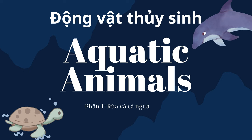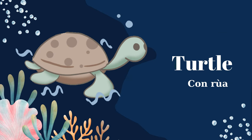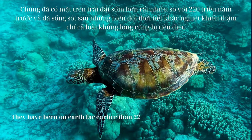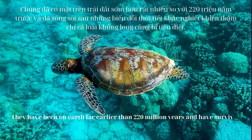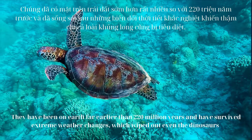Aquatic Animals Part 1: Turtles and Seahorse. Turtles have been on Earth for more than 220 million years and have survived extreme weather changes, which wiped out even the dinosaurs.